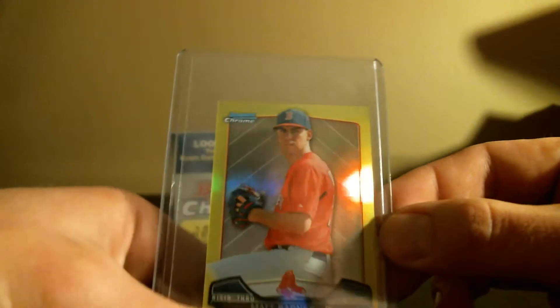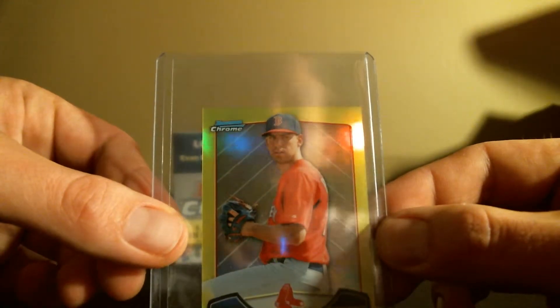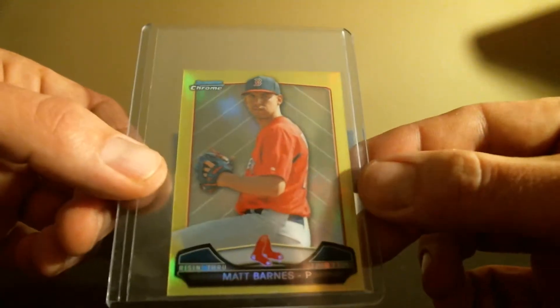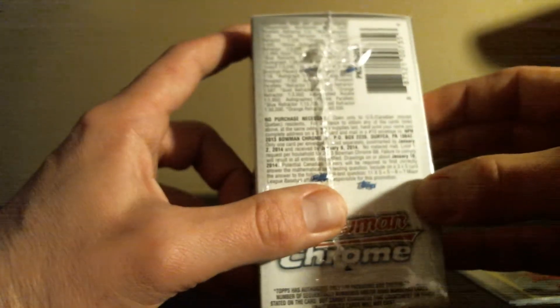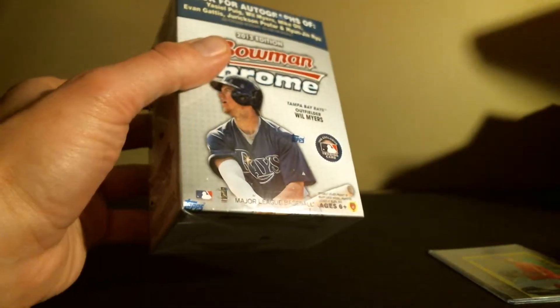It's in really good condition. I think I'm going to send it off to BGS next week just to see what they have to say about it, so I will let you know on that one. It was like one in 2,240 packs, so pretty crazy.